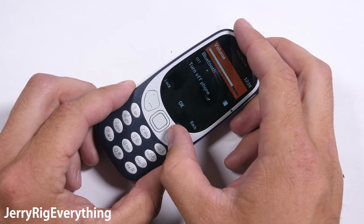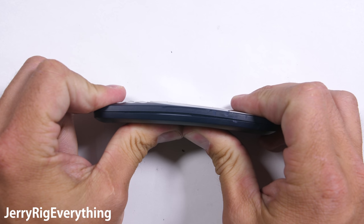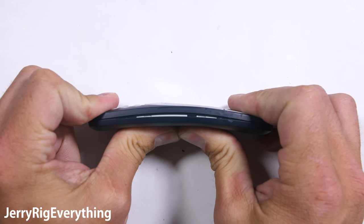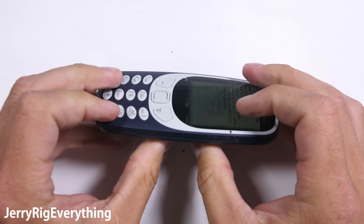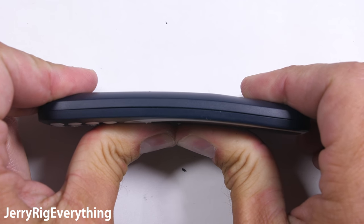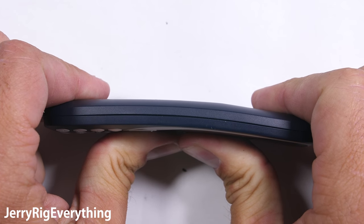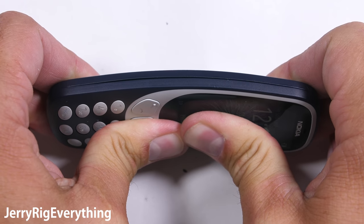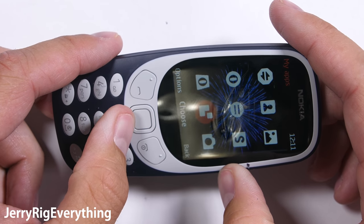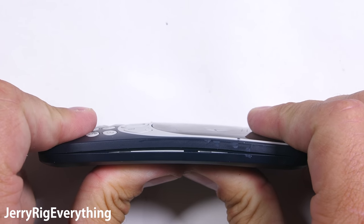And now the bend test. Flexing the phone assesses the construction and gives a general idea of how the phone will hold up over the coming years. Even though this device does have a physical keyboard below a screen, the screen doesn't fall out on a whim like we saw happen with the BlackBerry Key 1. BlackBerry might want to consider buying a few of these Nokia 3310s for research purposes — or better, BlackBerry can just wait for my teardown video and we can all see what makes this little brick of a phone so durable. Flexing from the front or the back, the phone still stays solid and functional.